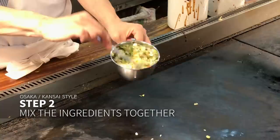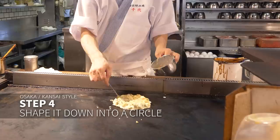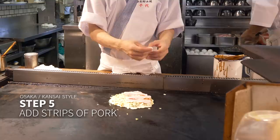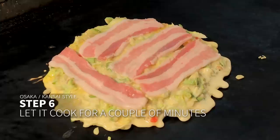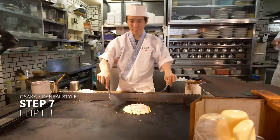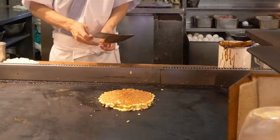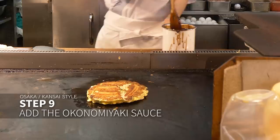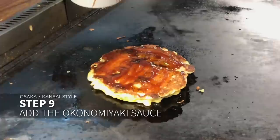After oiling the grill, mix up the ingredients inside the batter like a pancake. Pour it onto the grill and spread it a little into a circle. Add on strips of pork — you can always ask to leave it off if you're a vegetarian. Now the waiting begins; it takes a few minutes to cook. When it's ready, flip it. Look at that golden brown color. Waiting is always the toughest part. Flip it again and add the okonomiyaki sauce. Some seasoning and katsuobushi fish flakes to pump up that umami taste.